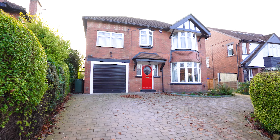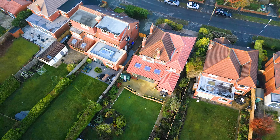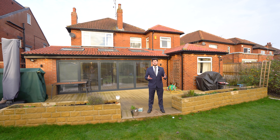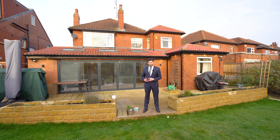Externally, the property boasts a large front block-paved driveway that leads up to the garage. Side access is offered to the rear garden. And to the rear is this spacious south-facing rear garden which features a rockery, a pond, and a decked area.